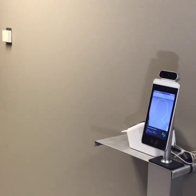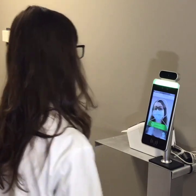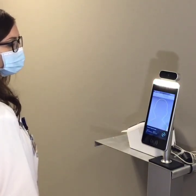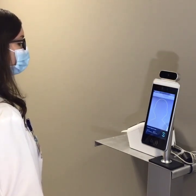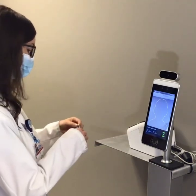Step up to the kiosk. Align your face within the screen guide. Users may need to remove eyeglasses. Wait for the infrared camera to take a temperature. If a temperature was taken accurately, a green light will appear. The user must then step to the side, and a pass will be printed from the kiosk.